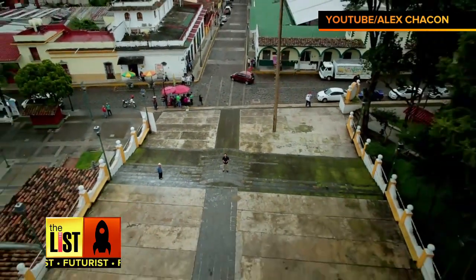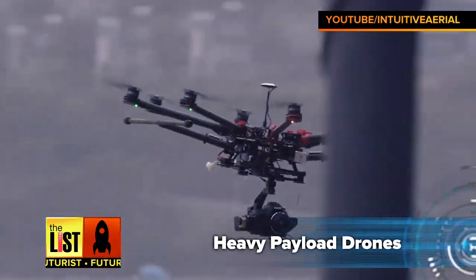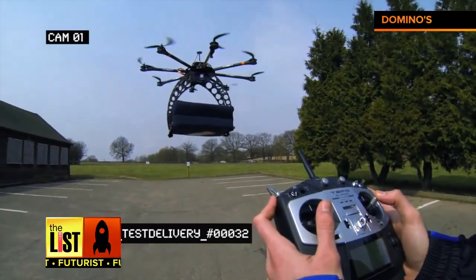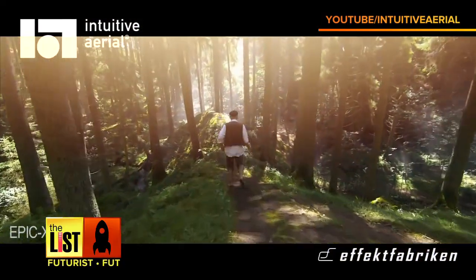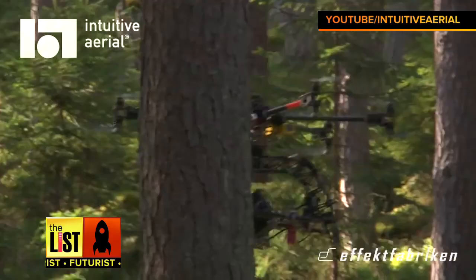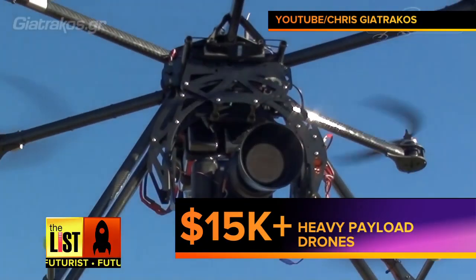GoPros are great, but if you want to fly some serious equipment, you're going to need something this size. These are called heavy payload drones, from pizza and cake deliveries all the way to shooting cinema-quality video. But going pro is pricey — these guys can run you more than $15,000. But oh man, I want one so badly.